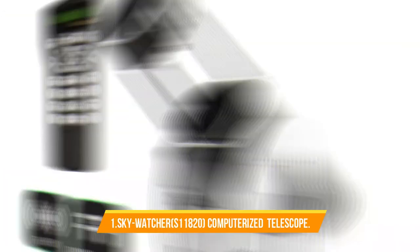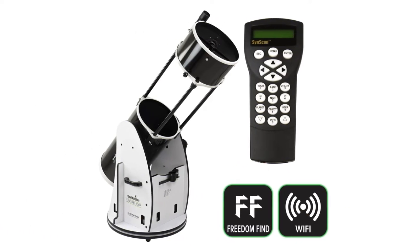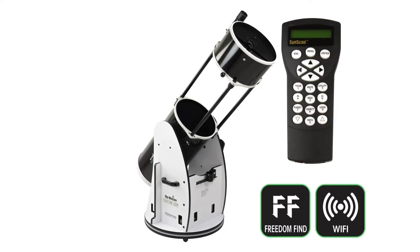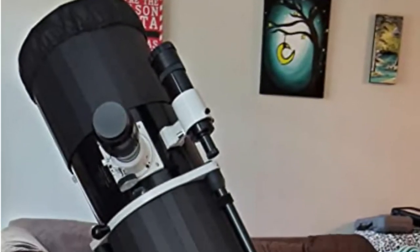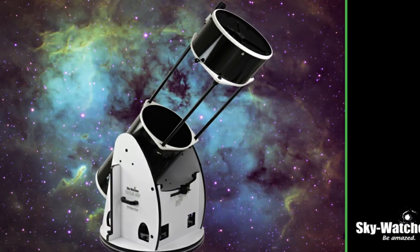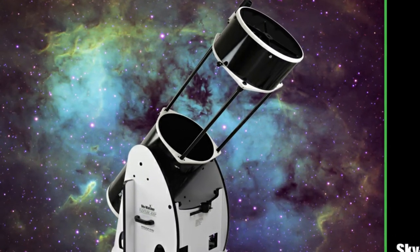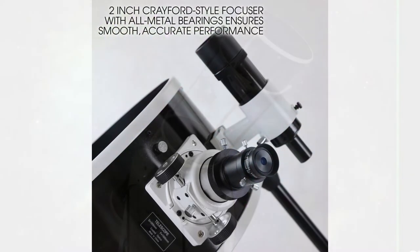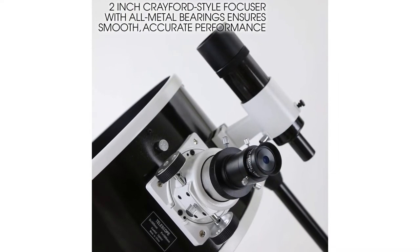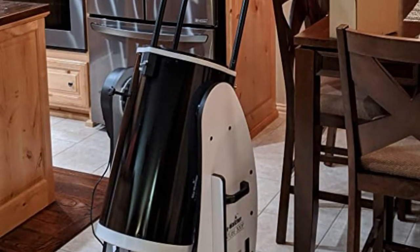Number 1. Skywatcher FlexTube S1182-0 Computerized Telescope. Its unique strut design allows the optical tube to collapse for ease of portability while keeping collimation. You can control your telescope using a smartphone or tablet with Skywatcher's proprietary built-in Wi-Fi signal. Using all-metal gearing on a pair of DC servo motors, the Synscan Dobsonian combines the precise automated tracking of a computerized GoTo telescope with the bright large aperture viewing of a Dobsonian.